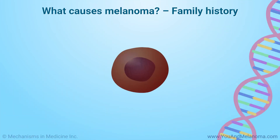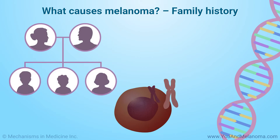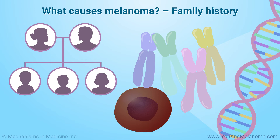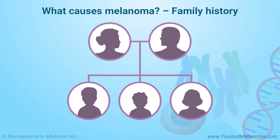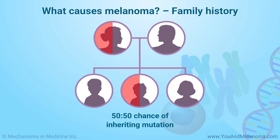Some gene changes that increase risk for melanoma run in families. These gene changes are called mutations. Around one out of every ten people who get melanoma have at least one close relative — such as a parent, child, or sibling — who also had melanoma. A parent with a mutation has a 50-50 chance of passing it on to a child.